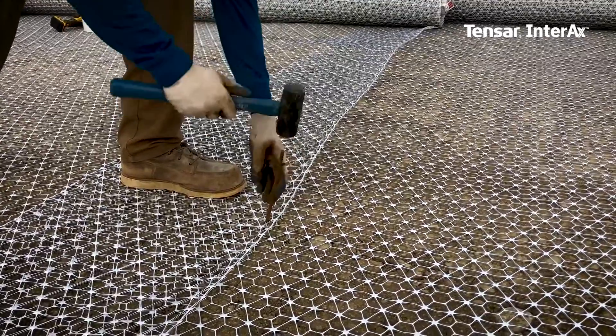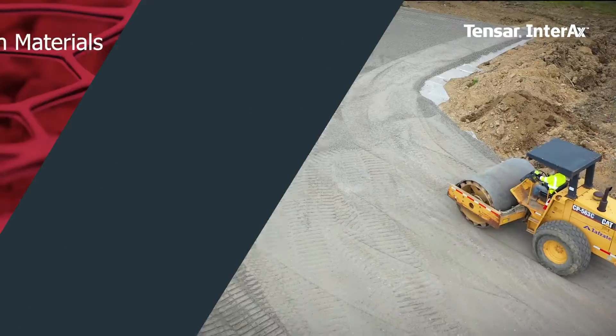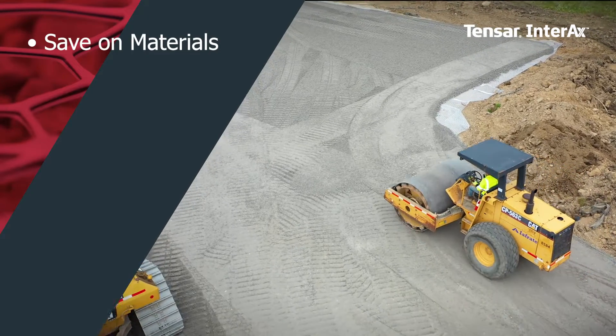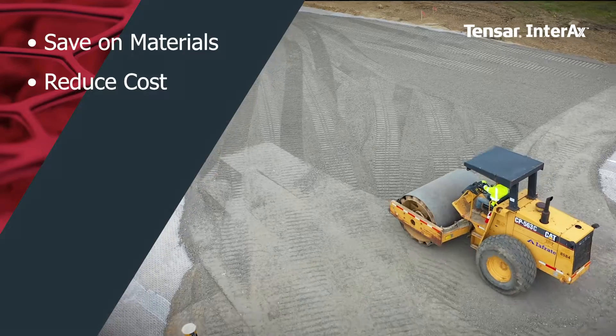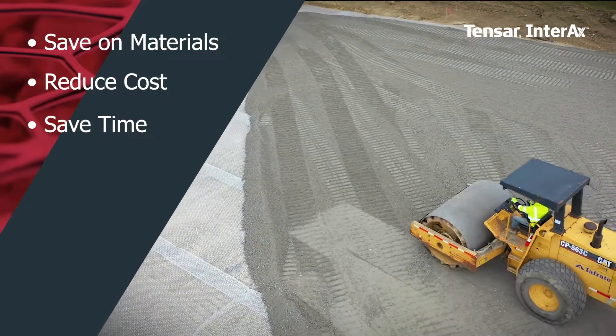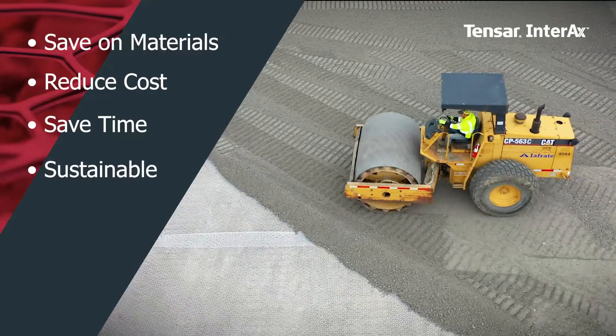Tensar helps you deliver projects more efficiently no matter what challenges you're facing. Use reduced quantities or less expensive alternatives. Save on initial and long-term costs with Tensar technology. Build more quickly and reduce the impacts of weather on your schedule. Reduce carbon footprint and other community impacts.